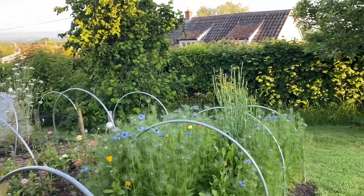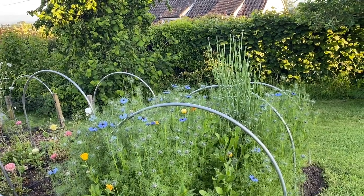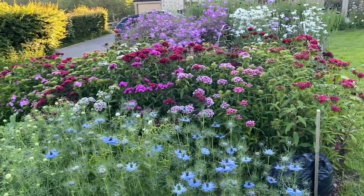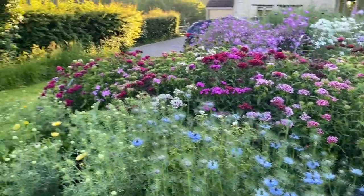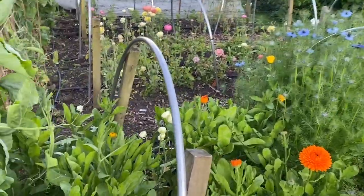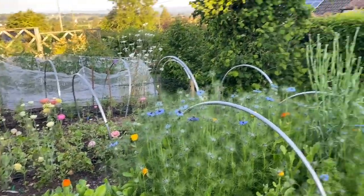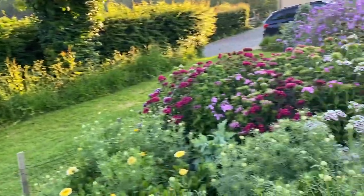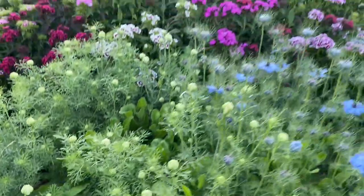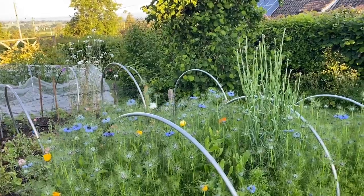Interesting comparison of this nigella bed — on the left these were direct sown, and on the right these were sown in modules first, and they're probably a foot shorter, but they are the same variety. I've interplanted with calendula — arch shades on this side, and pink surprise on the other. I reckon in a week or so this batch of nigella will be finished.